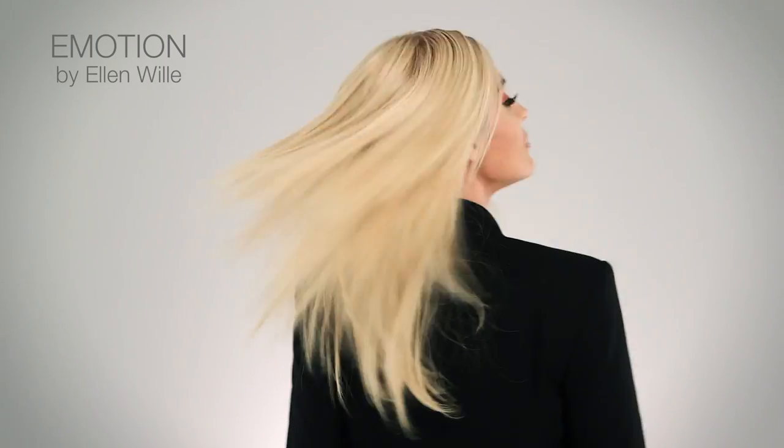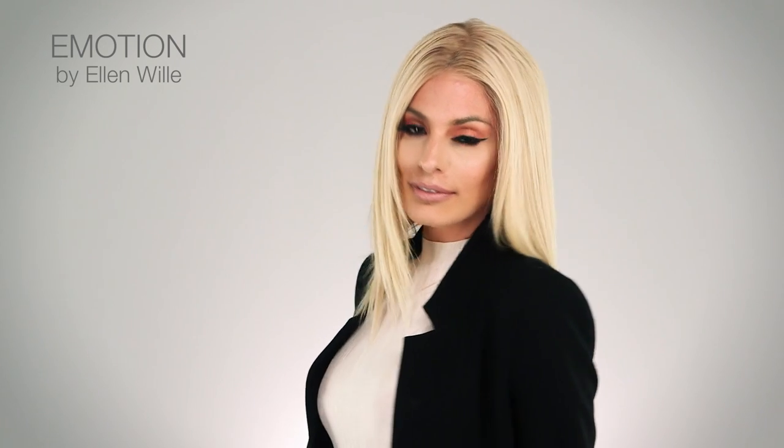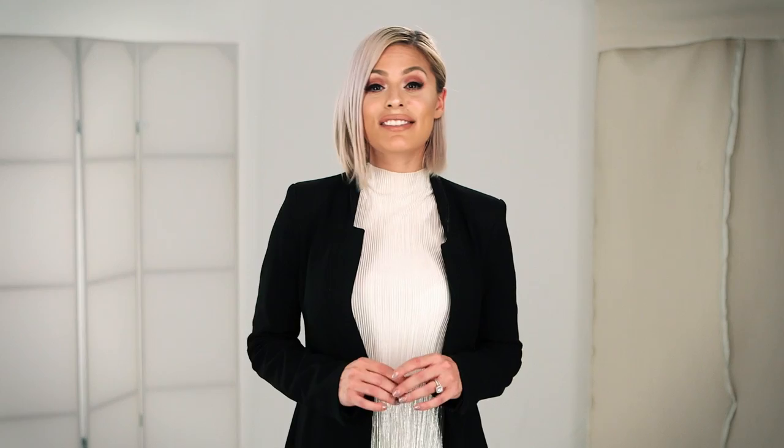The term Remy only applies to the way the hair has been gathered from the donor and how that same bundle of hair has then been processed. This doesn't represent anything about the grade or quality of the hair — that's an important distinction. The creation of Remy hair is in the process of collecting the hair and keeping it in bundles as it was cut.